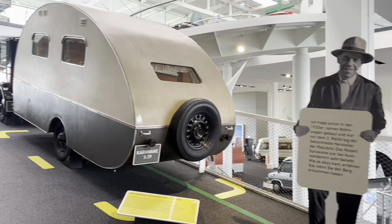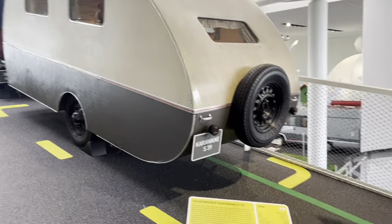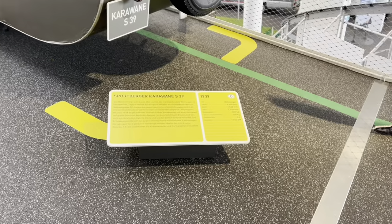One of the most widespread caravans in Germany. A completely model plant every single day.